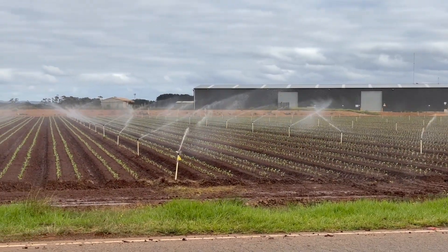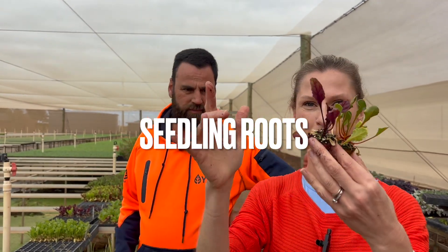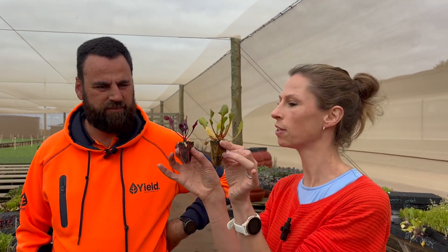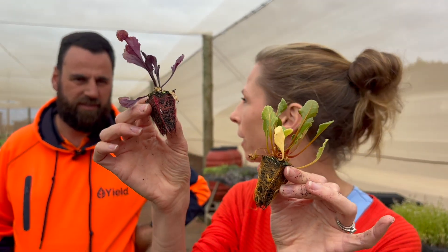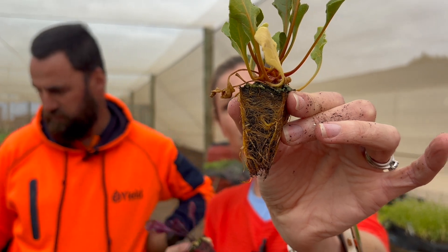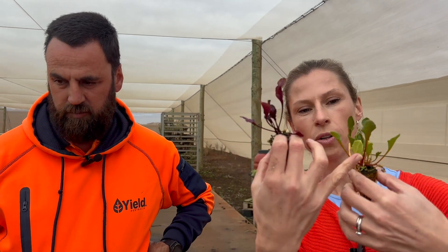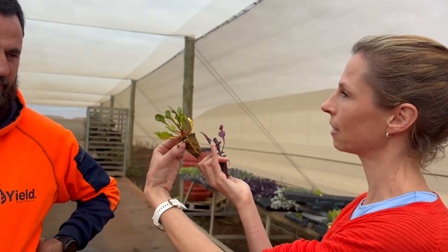Ordinarily, most plant roots are white and look like little strings. But with some root vegetables like beetroot, the roots are the colour of the vegetable. This red beetroot has red roots, and this golden beetroot has golden roots. So above the soil all you see is the leaves, but the most important part of the plant that you need to look after is actually the root system.